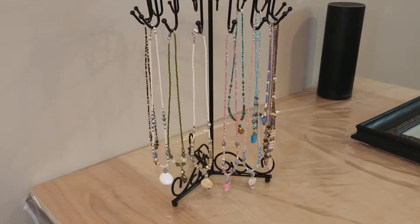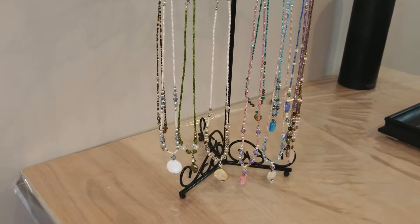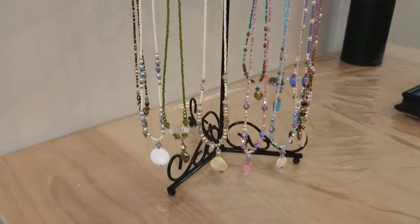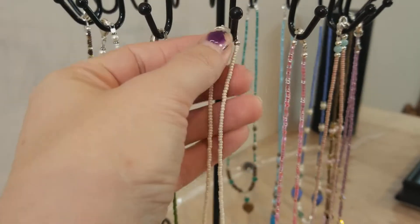These necklaces are $38, so it's a more affordable option. They're great for gifts, and just great if you want something affordable and something new — a new piece of jewelry.